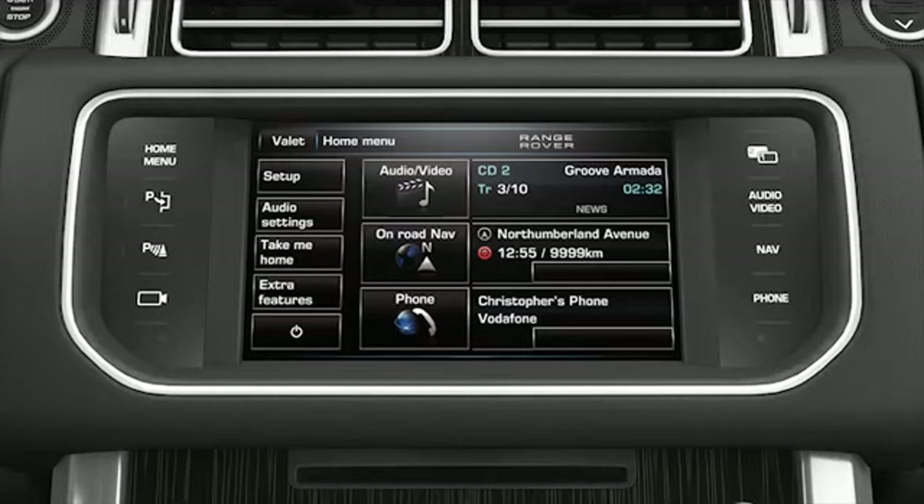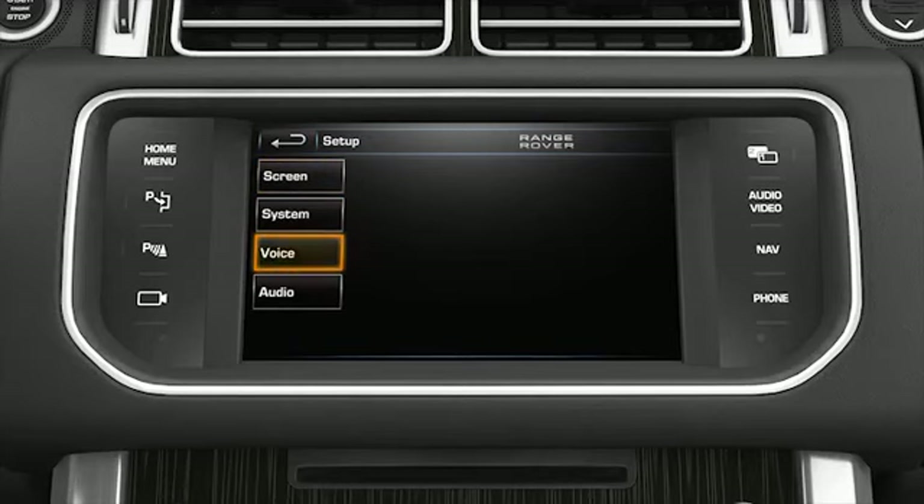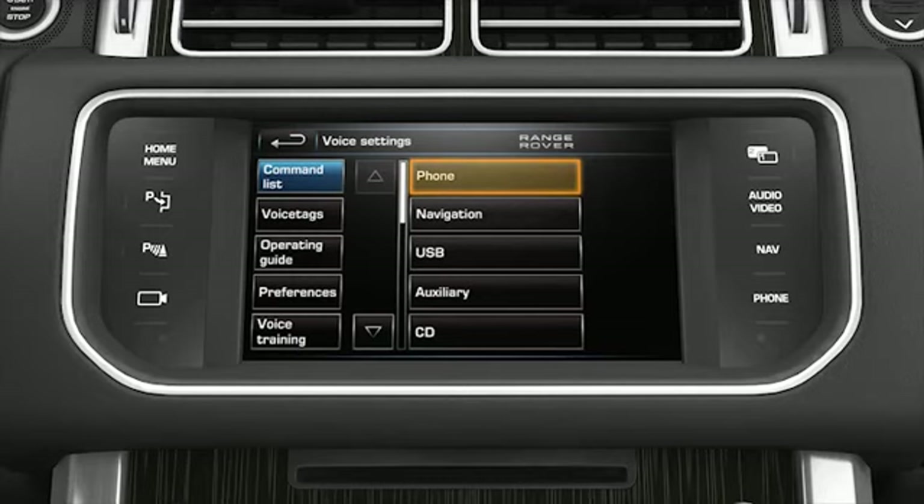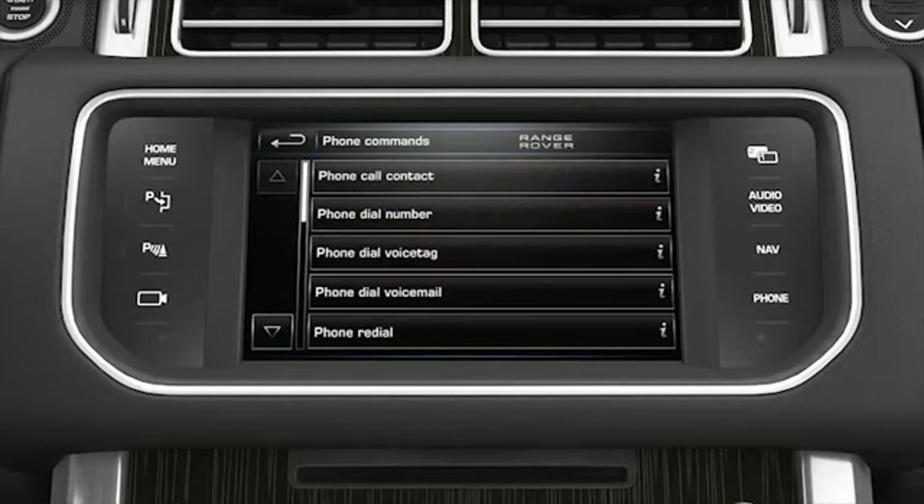Touch the setup softkey from the home menu. Touch the voice softkey from the setup menu. Touch the command list softkey. Touch one of the command options on the command list to see the commands available for that feature.